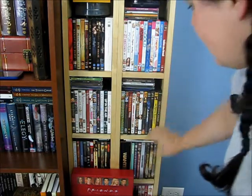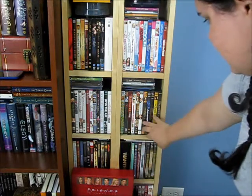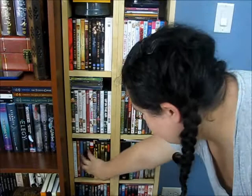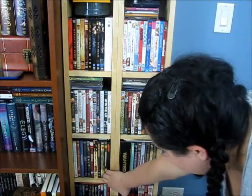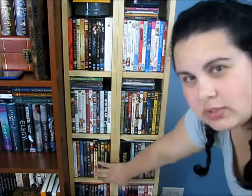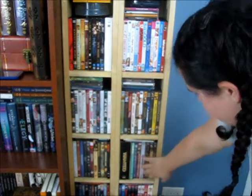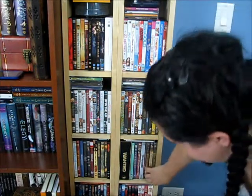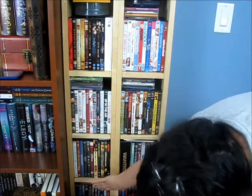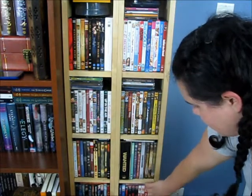I have some girly movies and then more of those. And then these are kind of mixed with some action thrown in there. And then over here I have some more mixed movies — there's maybe some action but they're kind of mixed — and more of that over here. And then my Lord of the Rings. And then we have some vampire movies down there and scary movies and then American Pie.